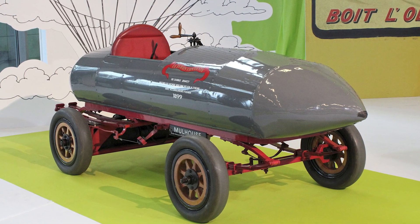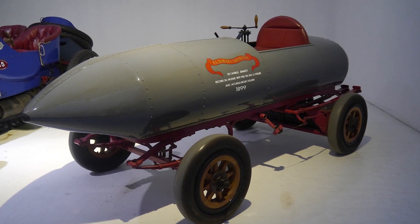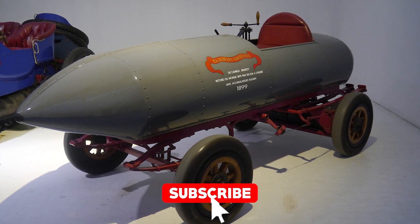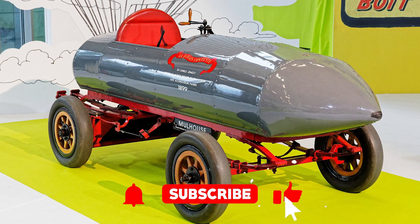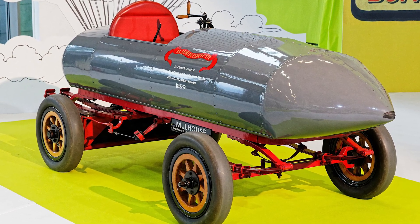But before we get into the nitty-gritty, if you love weird car history and electric vehicles that look like metal hot dogs, make sure to subscribe to our channel. Trust me, we've got stories so electrifying Thomas Edison himself would be jealous.